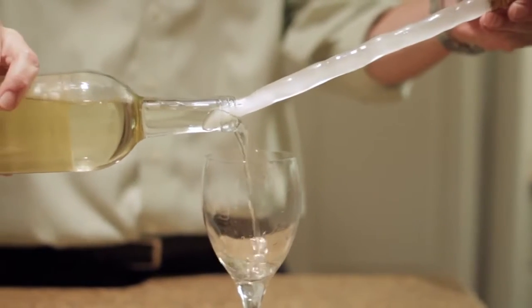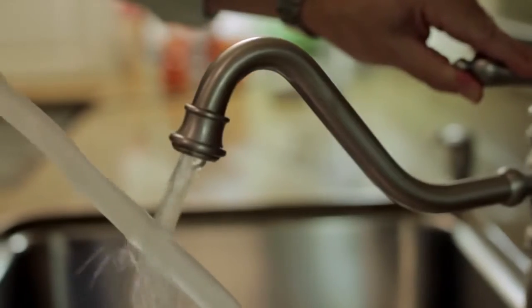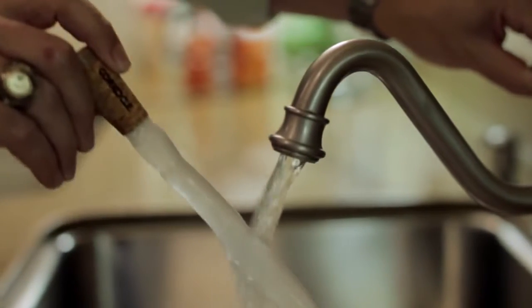When your friend is ready to pour another glass, simply pull Corksicle partially out of the bottle and pour. Corksicle is totally reusable — simply rinse it off, put it back in your freezer, and you're ready to use it time and time again.